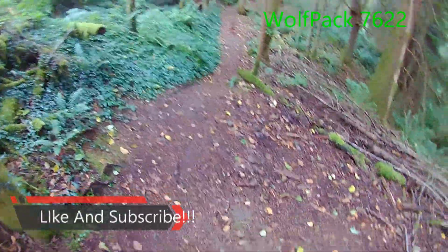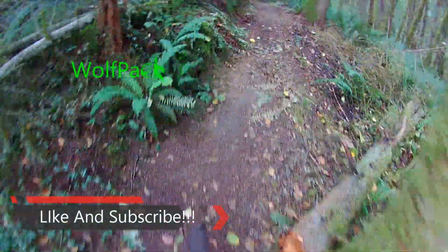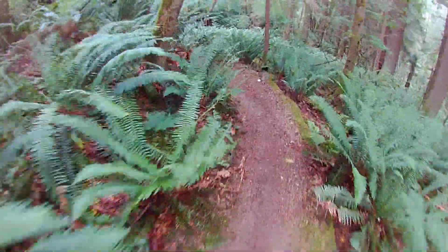All right guys, dropping into the Cedar Run Trail. This is a technical trail and also it has some jump features I'll show you at the end. But right up here there's a pretty good drop. You probably can't see already but it's really steep.